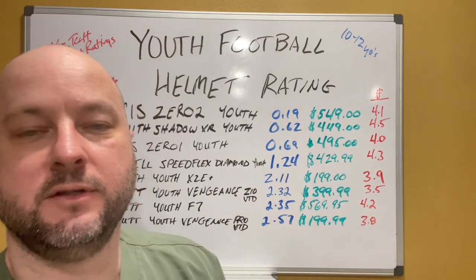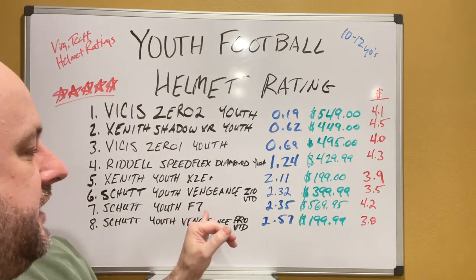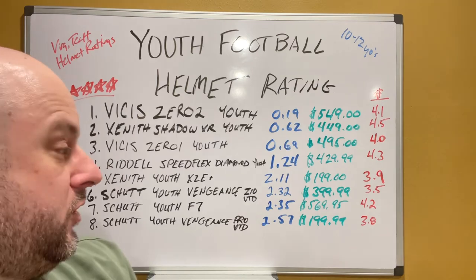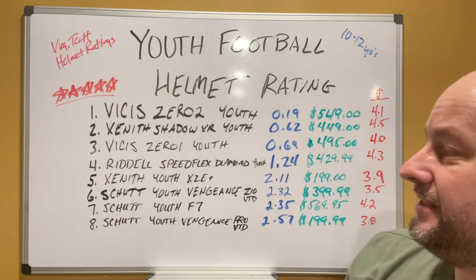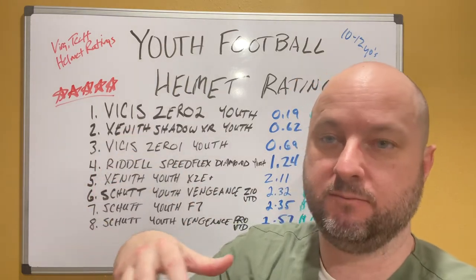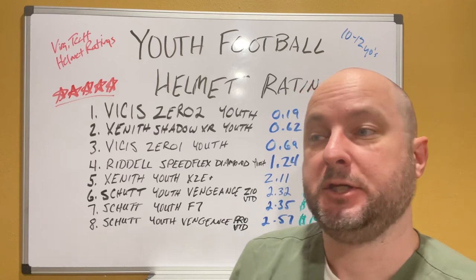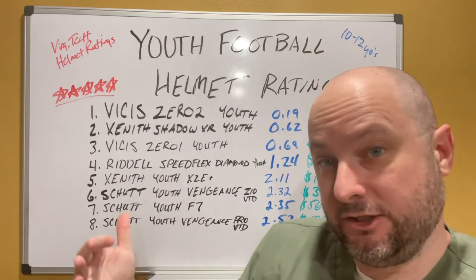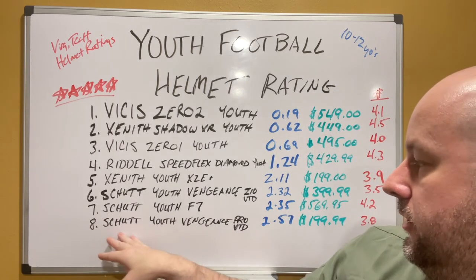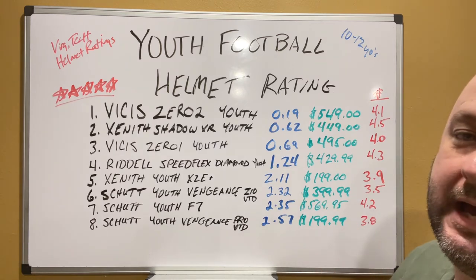Then the Schutt Youth F7 at 2.35, $569.95, 4.2 pounds. And the Schutt Youth Vengeance Pro VTD at 2.57 rating, $199, 3.8 pounds. That kind of gives you an idea. These are manufacturer estimated values as posted at the beginning of this year, so you may want to start looking at this list if your kid is growing — maybe even plan ahead for next year and get it on a good deal.